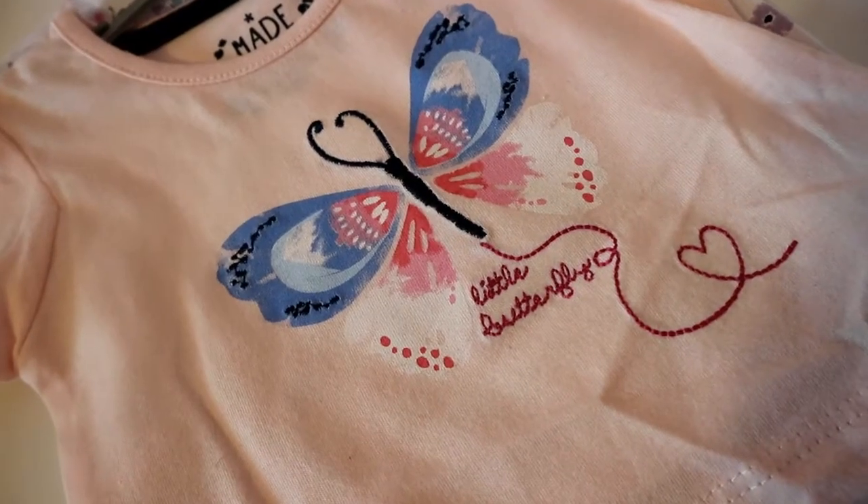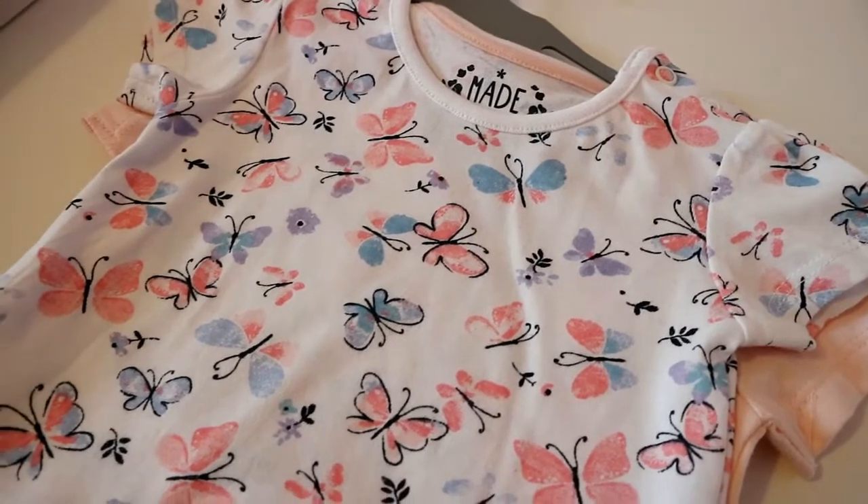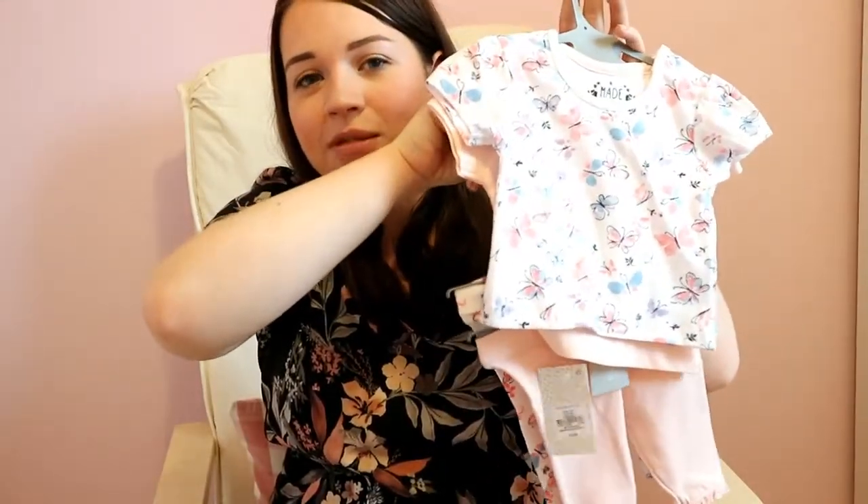Finally I have some stuff bought from Primark — these are actually things that Jack bought. The first things he got were these two-pack of tops: a pink top with a little blue butterfly on the front, and a white top with all different patterned butterflies on it. He also picked up the matching leggings, so I'll mix and match — the pink leggings with that top and the patterned leggings with the other. The tops were £3.50 and the leggings were £3 — so £6.50 for two pairs of leggings and two tops altogether.